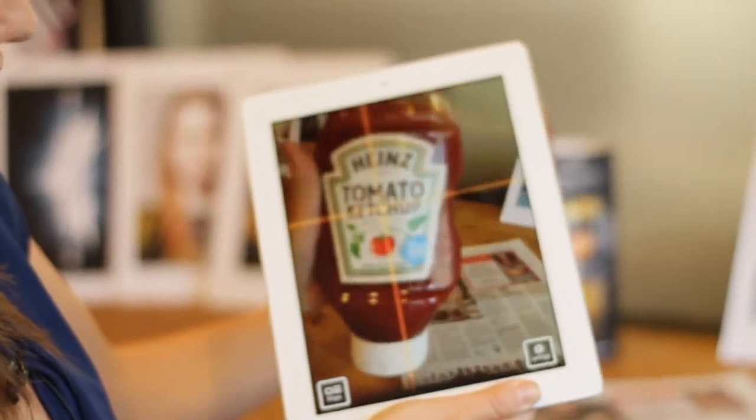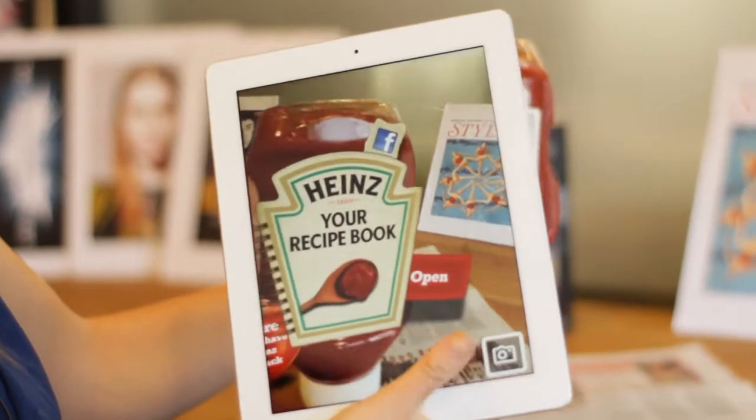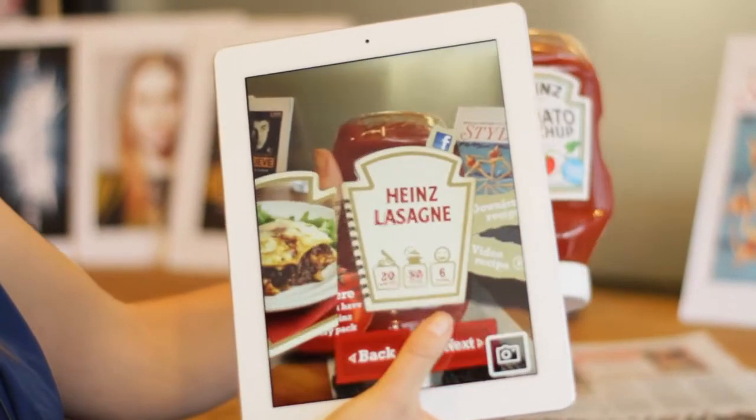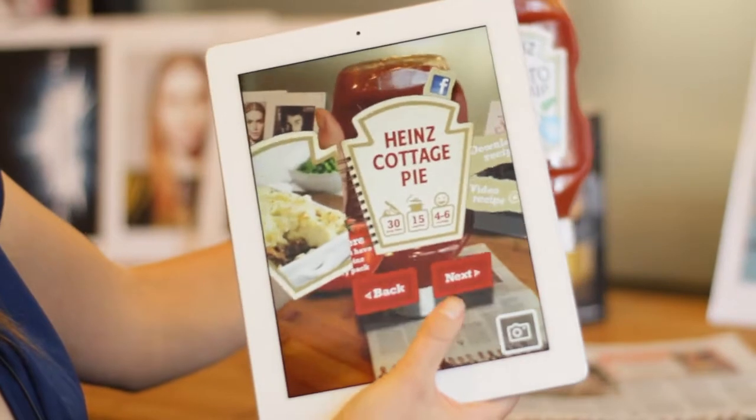Then if it sees something it recognizes, like this Heinz label, it will trigger the response. And this was an interactive recipe booklet, so you could download the recipes and watch videos of how to make it.